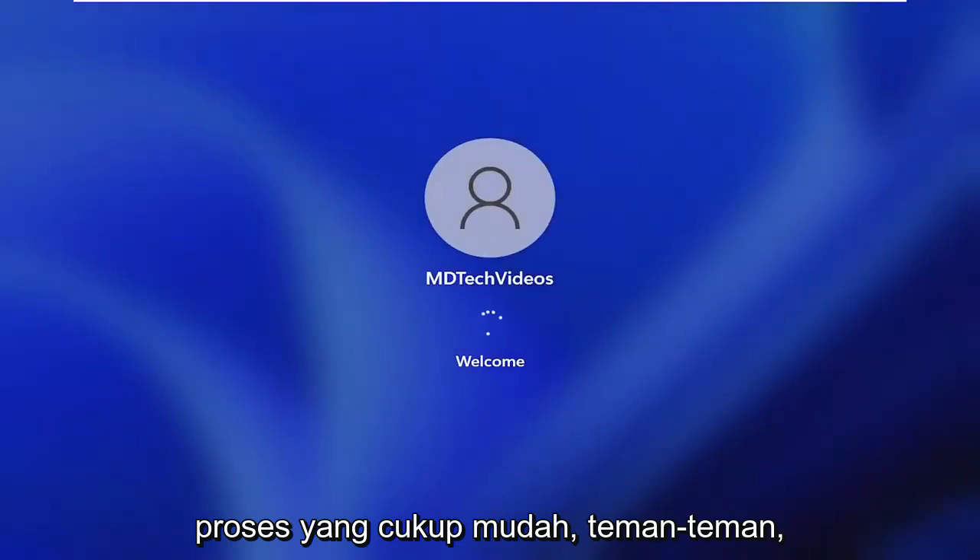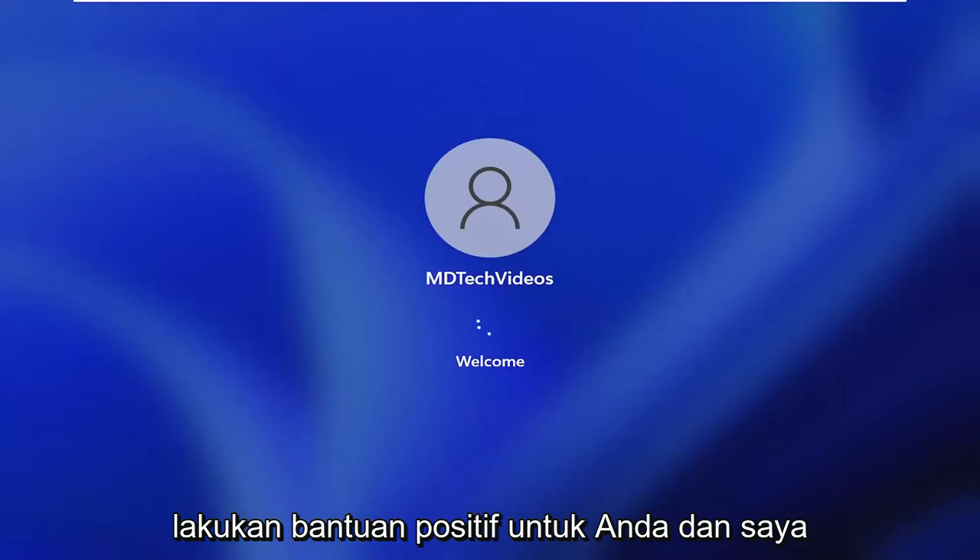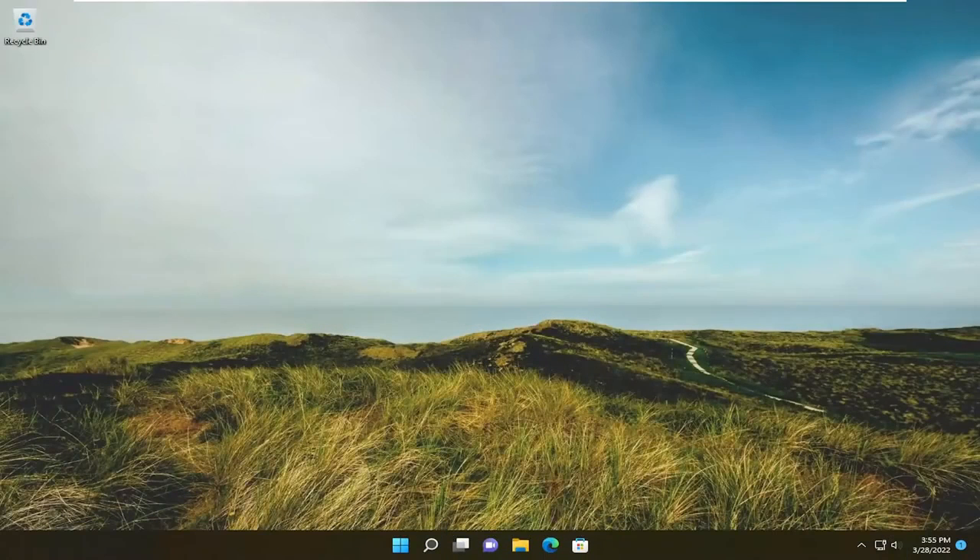So pretty straightforward process guys. Hope that was able to help you out, and I do look forward to catching you all in the next tutorial. Goodbye.